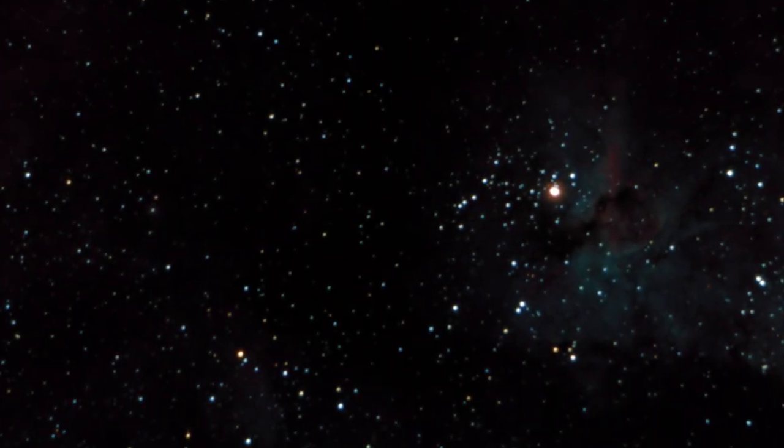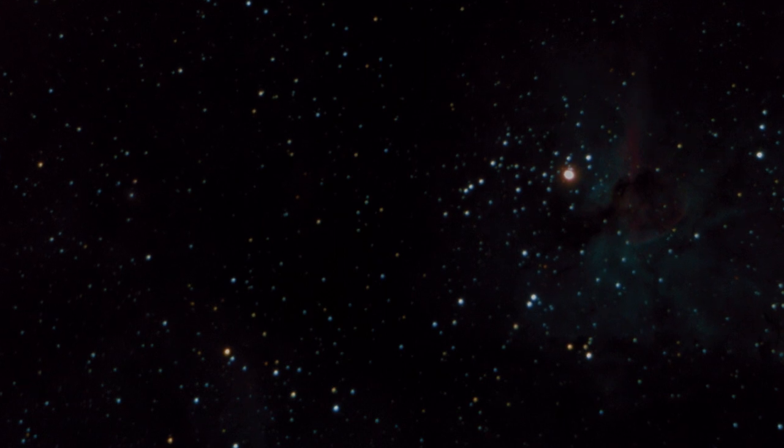I was thinking about what target to try next, what thing to look at, what I can do with my Celestron with its incredible zoom — and then I realised I should go for the Homunculus Nebula, a tiny tiny nebula situated inside the Carina Nebula that exploded in the 1800s.